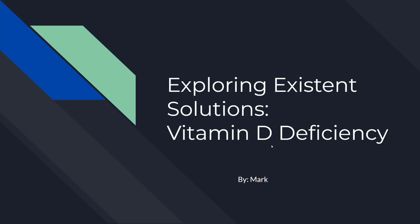Hello there, my name is Mark and today I'll be talking to you about existing solutions for vitamin D deficiency.